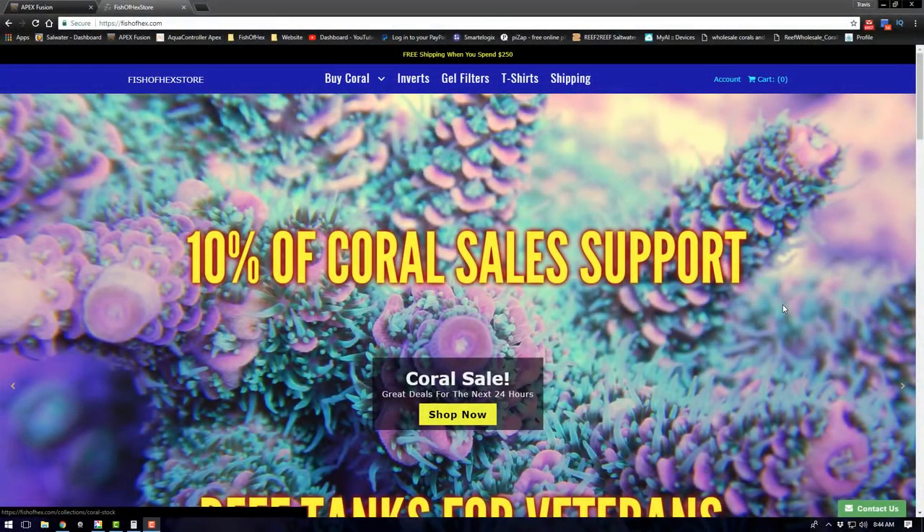What's up everyone, welcome back to Fisher Hex. Today is the day the new website launches and I'm pretty excited to see how it turns out. I hope you guys like it and find it to be a little bit more user-friendly than my old one.